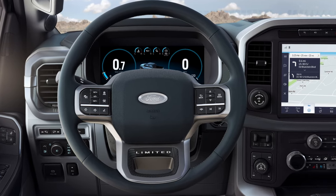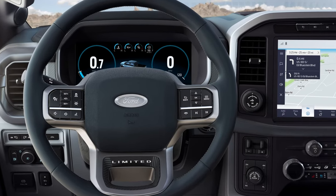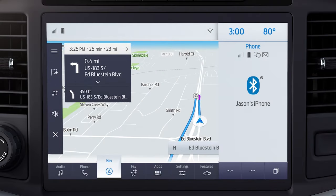So now, when you need something, just start with "OK Ford." You can ask for directions or search for points of interest (POI), like "OK Ford, find Italian restaurants on my route."